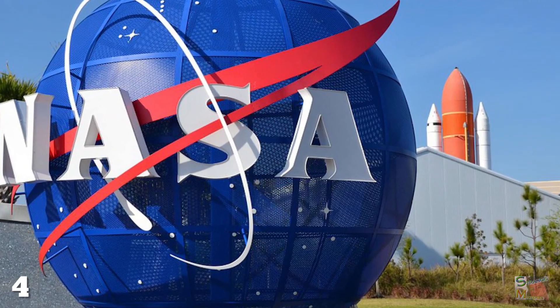And if they need a little helping hand, Elon Musk thinks we should nuke the planet's poles.